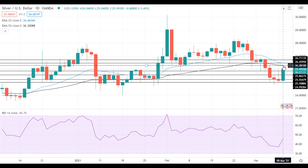A move above this level will open the way to the test of the resistance at the 20 EMA at 26.45, which is followed by the next resistance level at 26.70. On the support side, a move below 25.85 will push silver towards the support at 25.55.